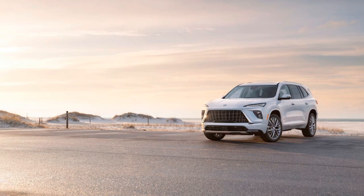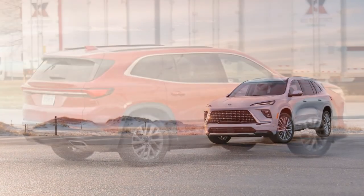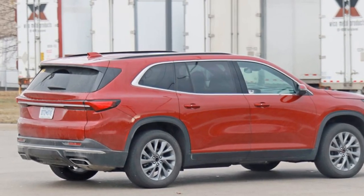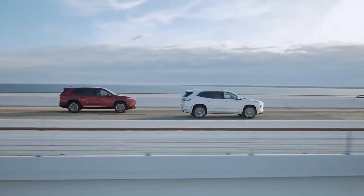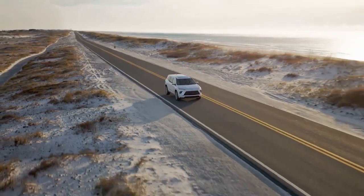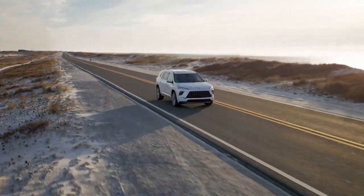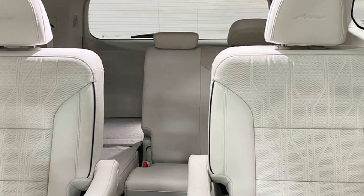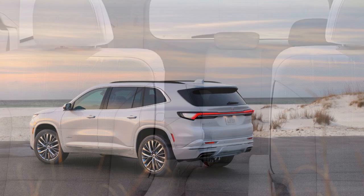Interior — elegant and luxurious. Buick has maintained its reputation as a premium brand by delivering a strikingly luxurious interior across all trims of the Enclave. Even the base model feels far from basic, featuring heated front seats, ambient lighting, and a 12-speaker Bose audio system. Moving up to the Avenir trim brings even more refinement with a 16-speaker Bose audio system, massaging front seats, and quilted leather upholstery complete with the exclusive Avenir logo.